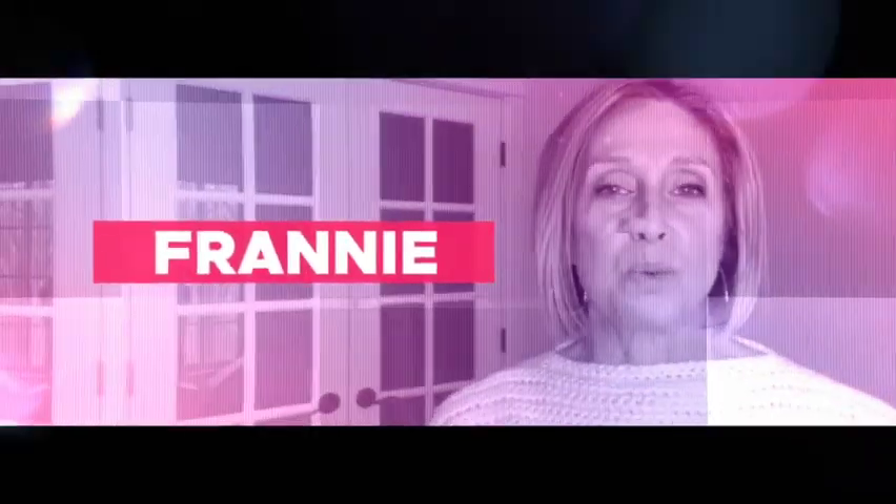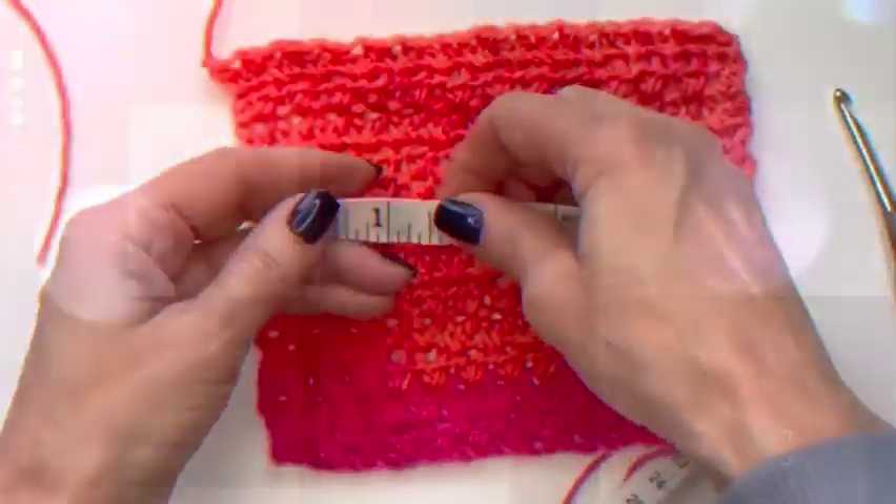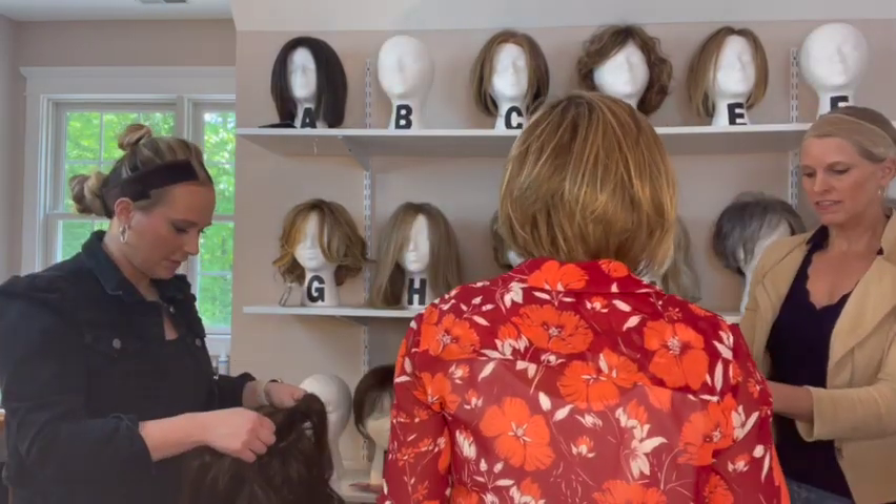Hey everybody, welcome to Franny's Square. I'm here with my friends. We're going to be showing you guys the Ellen Villa wigs today, so stay tuned. Today I have with me Larissa, Colby, and Lisa, and they're going to get on their wig grips and we're going to get ready to try on some wigs.